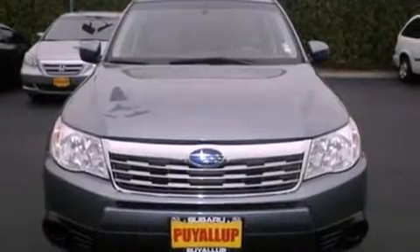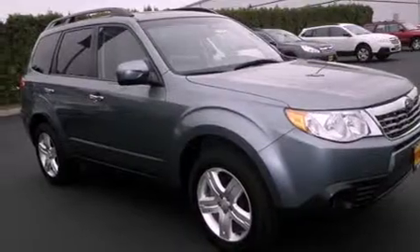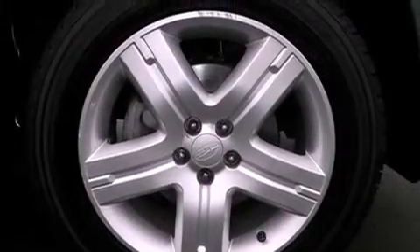Its top features include a locking differential, a power sunroof, a low-tire pressure indicator, alloy wheels, and traction control and stability control systems.